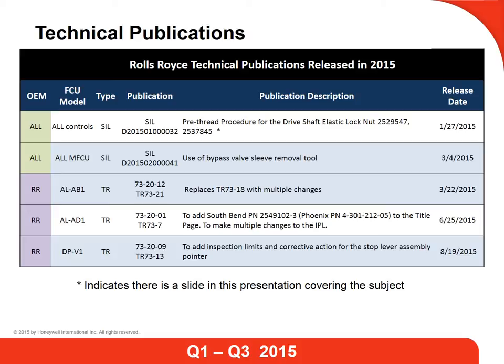In columns 4, 5, and 6, you will find the publication number, the description of the subject, and the release date. Please note, an asterisk indicates there is a dedicated presentation slide on that subject. I will now give you a few seconds to review the list before going to the next slide.